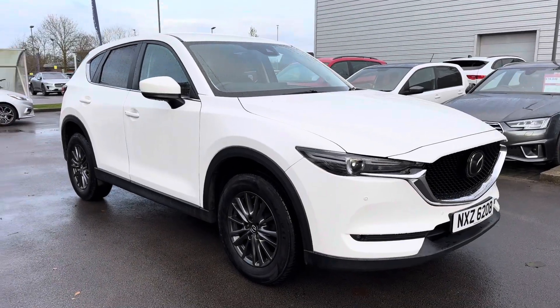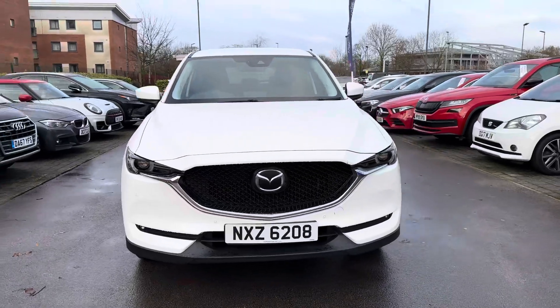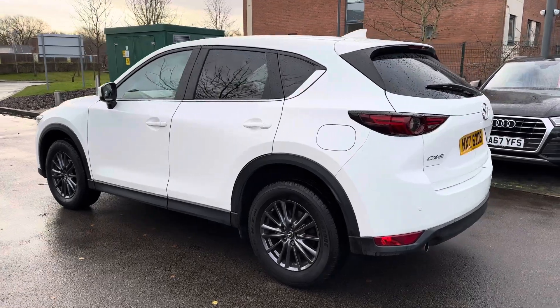Hello and welcome to Crew Motor Match. My name is Greg and today we're going to be taking a look around this gorgeous Mazda CX-5. It's a 2.0L Skyactiv-G, the SEL Nav Plus, and it's also finished in this gorgeous white metallic paintwork.